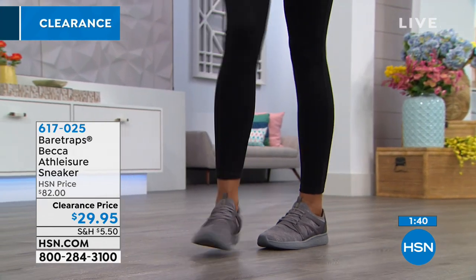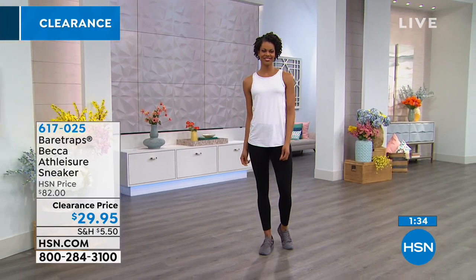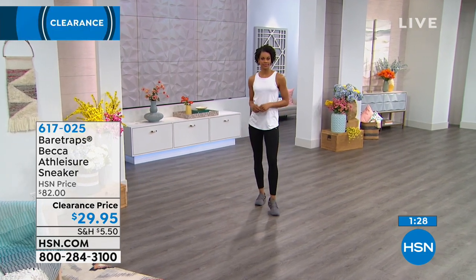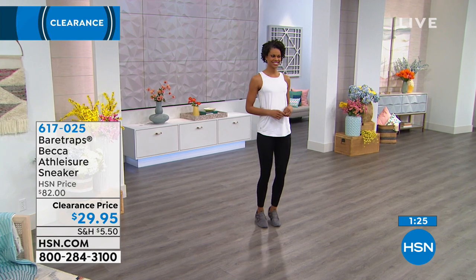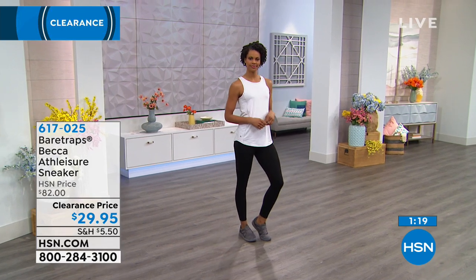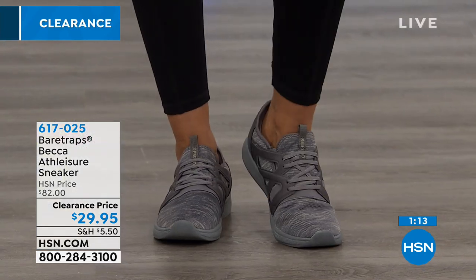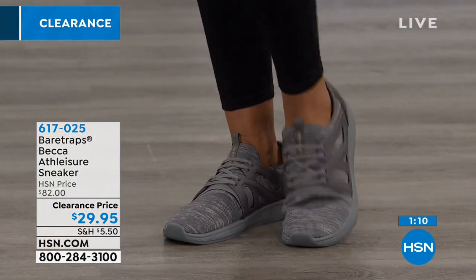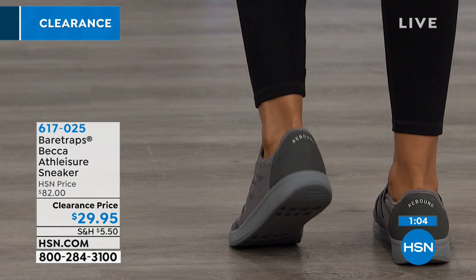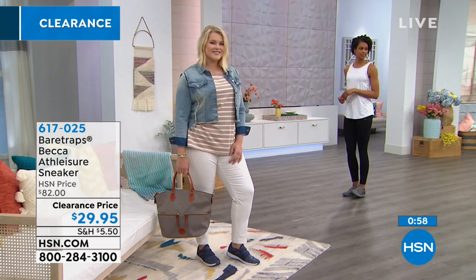Victoria has it on in the gray, which is what you're looking at now. All three colors will go with everything. They have the EVA sole, dual density, are lightweight, and also have antimicrobial properties to help with sweating, bacteria, or fungus. The fabric is very breathable. It's multi-layered technology that gives you stability on the bottom.